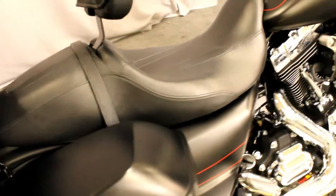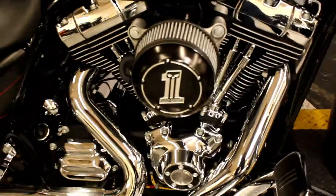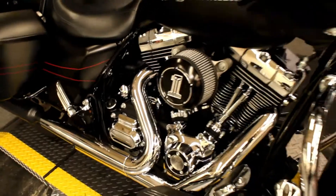Here at Biggs Harley-Davidson, we have a 2015 Road Glide in color black denim with a 103 cubic inch engine and a 6-speed transmission.